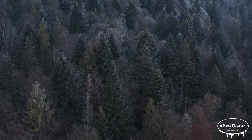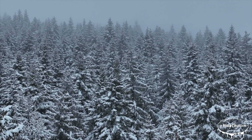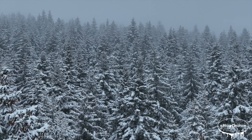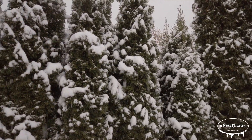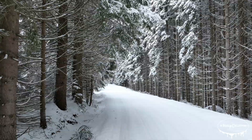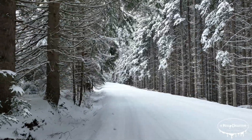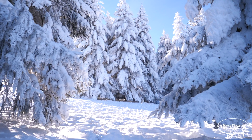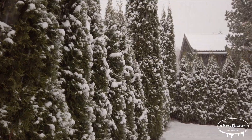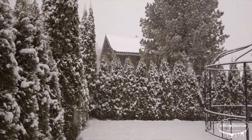One reason these trees are able to survive so long is their ability to withstand difficult conditions. In the winter, when temperatures drop and water can be hard to find, evergreens go into a sort of dormant state. They slow down their growth and conserve energy, which allows them to survive with minimal resources. Their needles and waxy coating also help prevent them from losing water and freezing in cold temperatures. That is why you'll see evergreen trees standing tall in snowy landscapes while other trees might struggle.